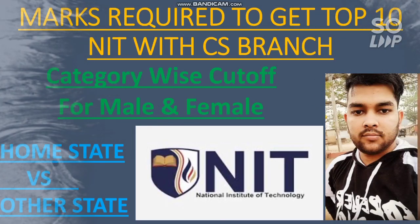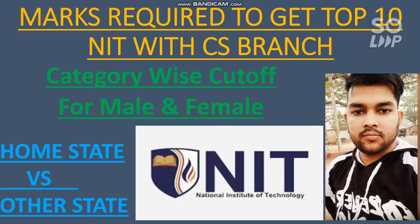Hi friends, this is Amit and you are watching my channel Information and Education Video. In this video I will talk about the marks required in the April attempt to get into the top 10 NITs with CS branch. I will discuss the category-wise cutoff for male and female, and also the home state versus other state cutoff, so if you are from the home state of a particular NIT you will know the marks you need to score.